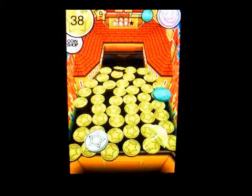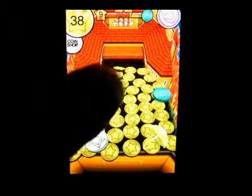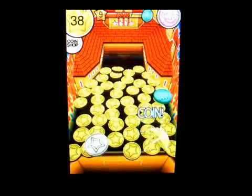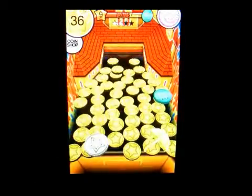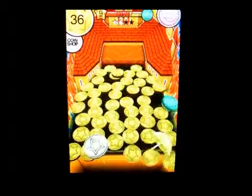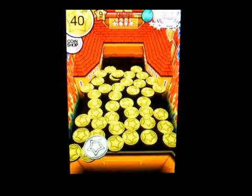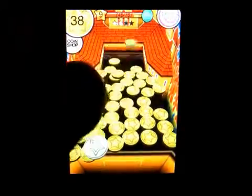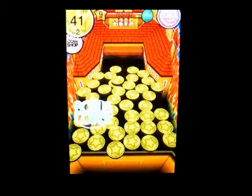I did a review for the Halloween version of this, so this is the same company making a different version of it. It's pretty cool — you get prizes and you can cash in prizes for more coins. There, I just got another prize. You want to line up your coins so that you're pushing the rest over the edge.